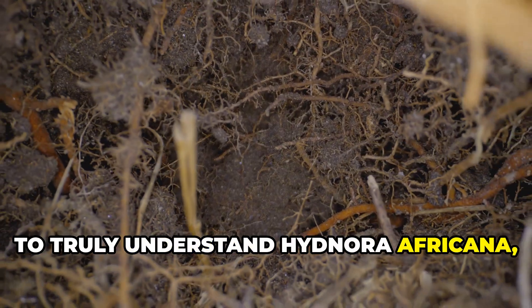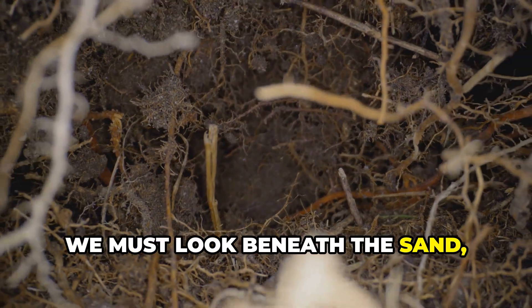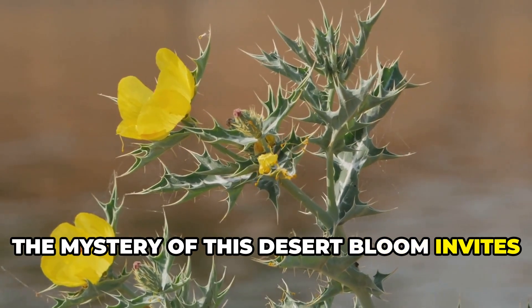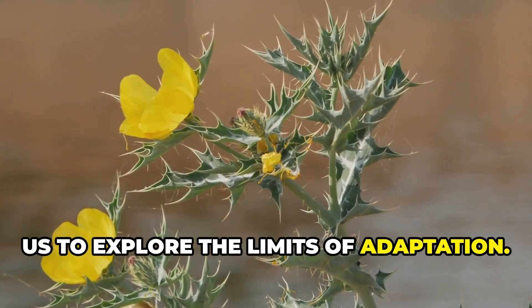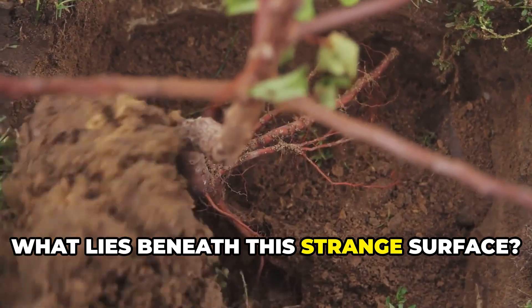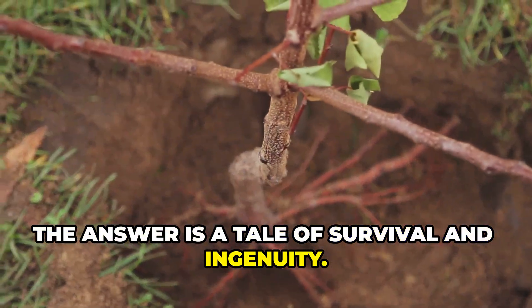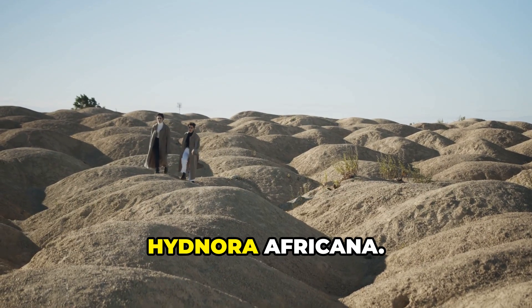To truly understand Hidnora africana, we must look beneath the sand, where its secrets are hidden. The mystery of this desert bloom invites us to explore the limits of adaptation. What lies beneath this strange surface? The answer is a tale of survival and ingenuity. Let's dig deeper into the world of Hidnora africana.